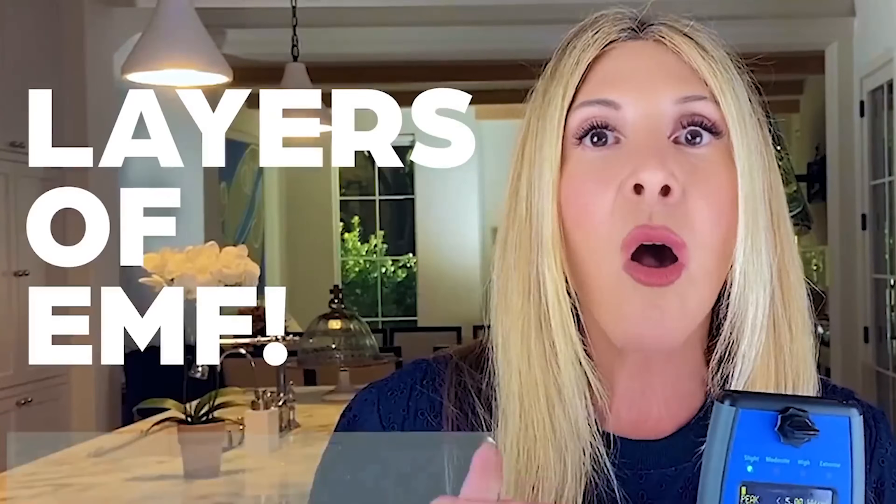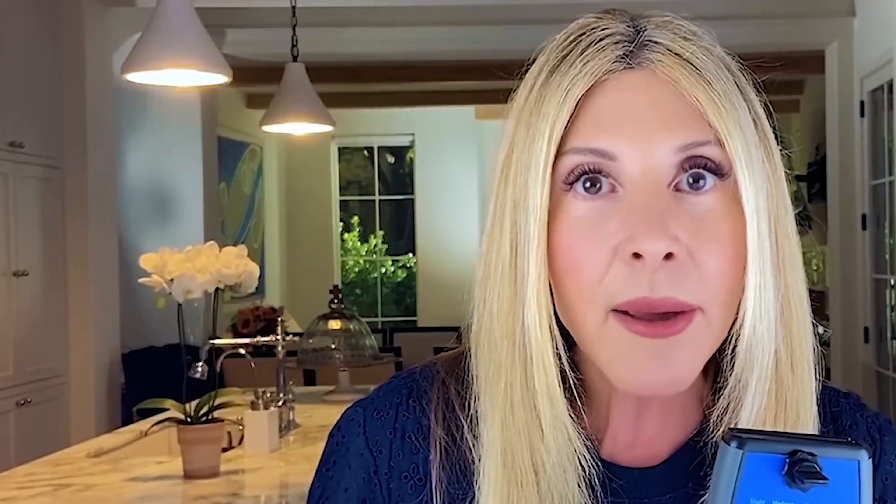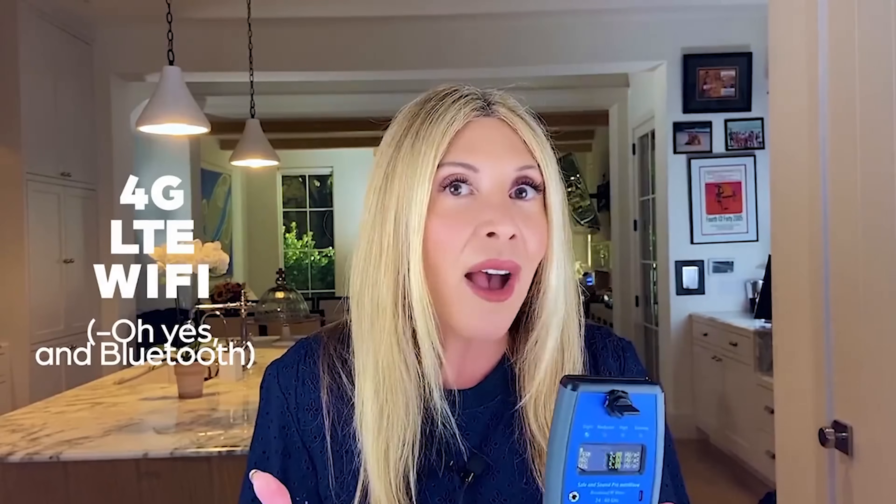Lots of our cell phones have it now. They're on many different street corners — they could be near your child's school. In addition to all of the regular radio frequencies we've been talking about — the ones from 4G and LTE communications and Wi-Fi — we're now layering on this millimeter wave exposure.